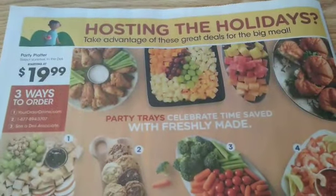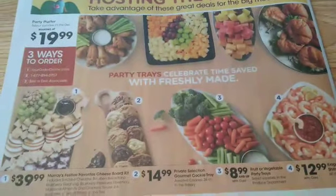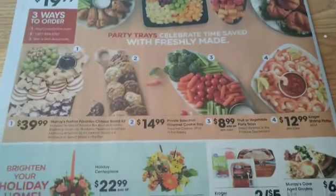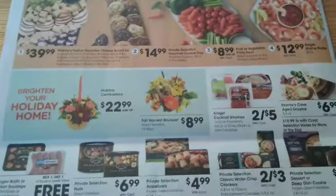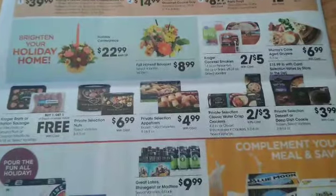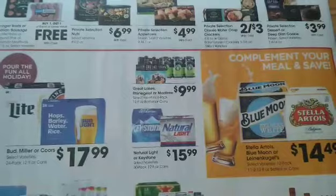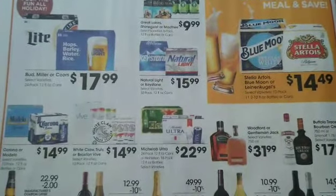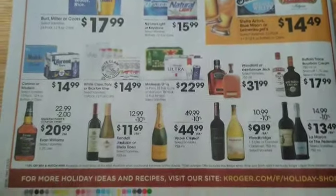Here's the back page of the ad. With Black Friday coming up, we want to check out all those deals. There are ways you can order party trays. We also have the alcohol deals here — I'm going to scan through these pretty quick, but you can stop and pause and check that out. Looks like a lot of 10% off things there.